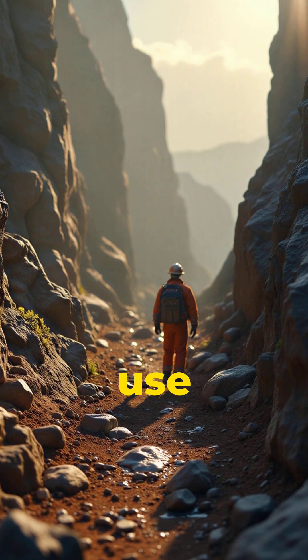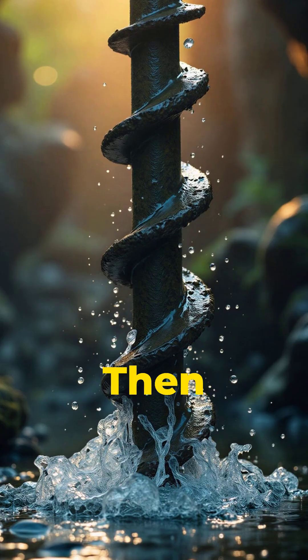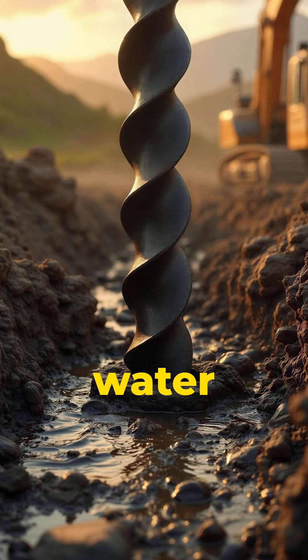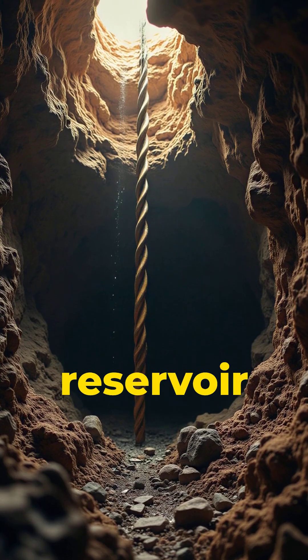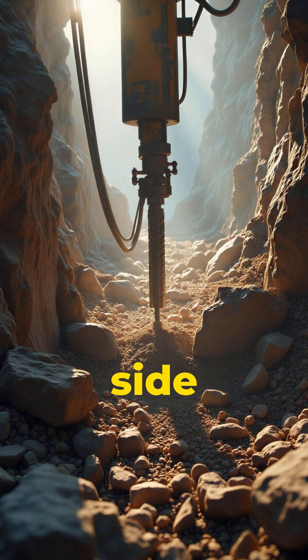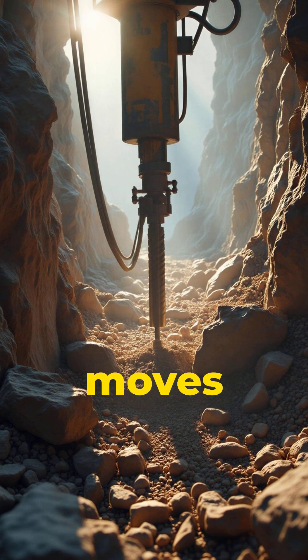First, engineers use sensors to find pockets of oil trapped under layers of rock. Then a massive drill bit spins its way down through water, then mud, then solid rock until it reaches the reservoir. The drill can steer side to side so it can hit targets miles away, even though the rig never moves.